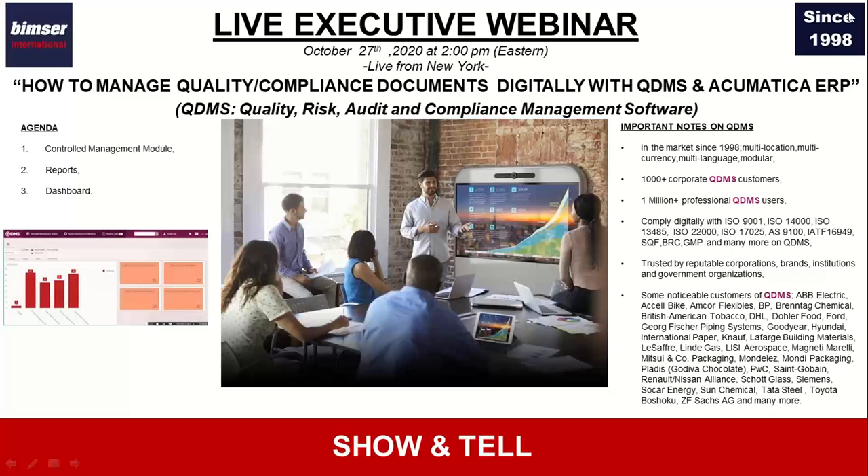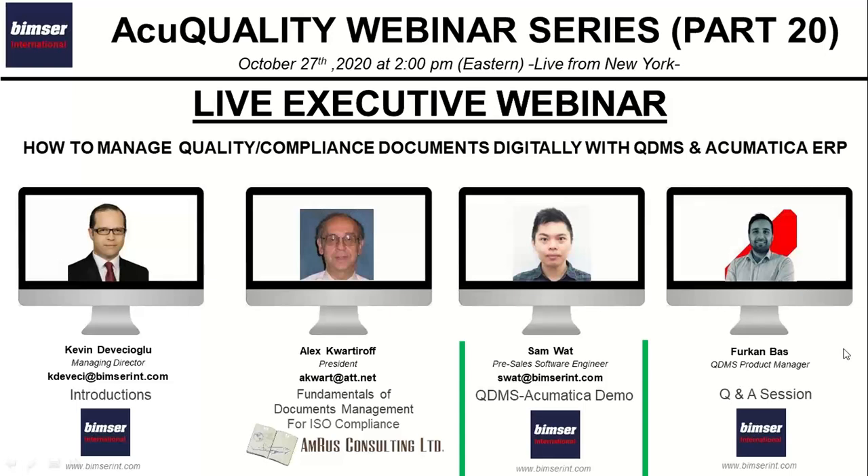QDMS is very practical and helpful for quality management teams, executive teams, and operational teams. What I'd like to do is invite my colleague Sam Latt to our virtual stage so that Sam can perform a demonstration for you to see how you can manage your quality and compliance documents digitally on QDMS.